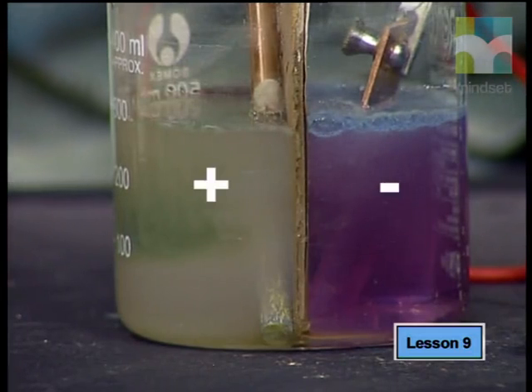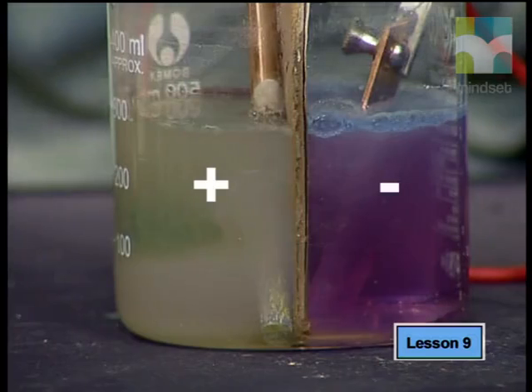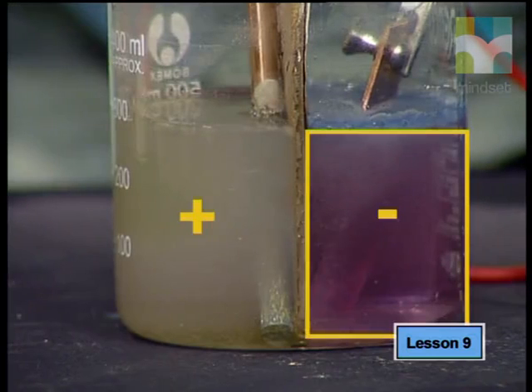At the positive electrode a gas was produced. The color of the solution clearly turned from green to yellow, then the color faded away. The fact that the color fades means that an oxidizing agent is produced here. There is also a very sharp smell that reminds me of bleach, which tells me that the gas is most likely chlorine.